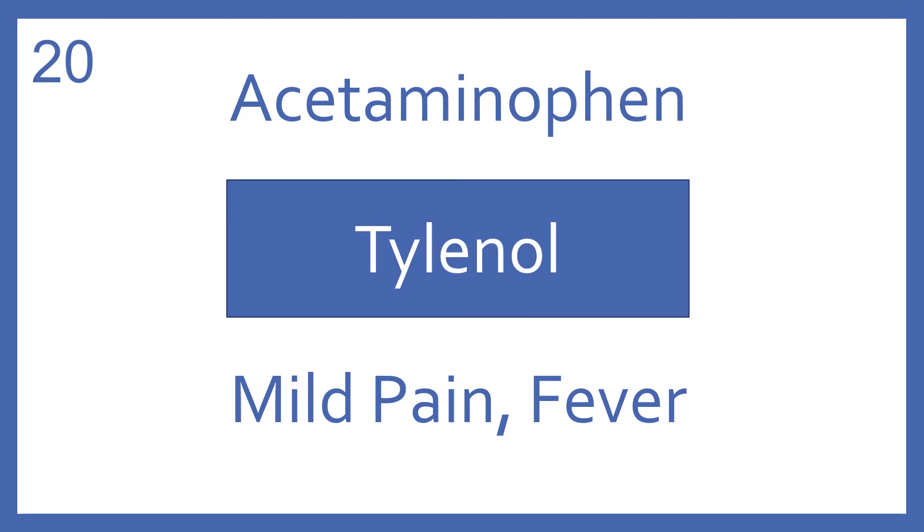Acetaminophen, brand name Tylenol. Acetaminophen is a medication for mild pain and fever.